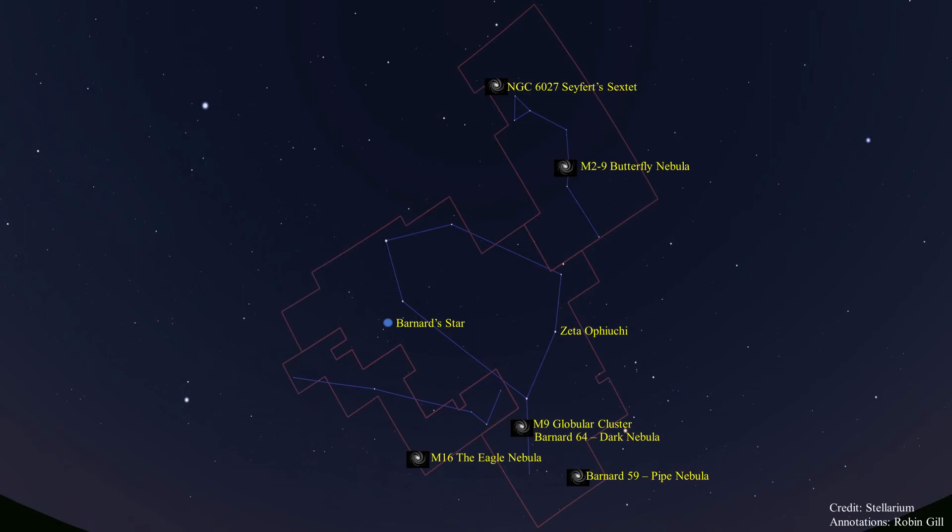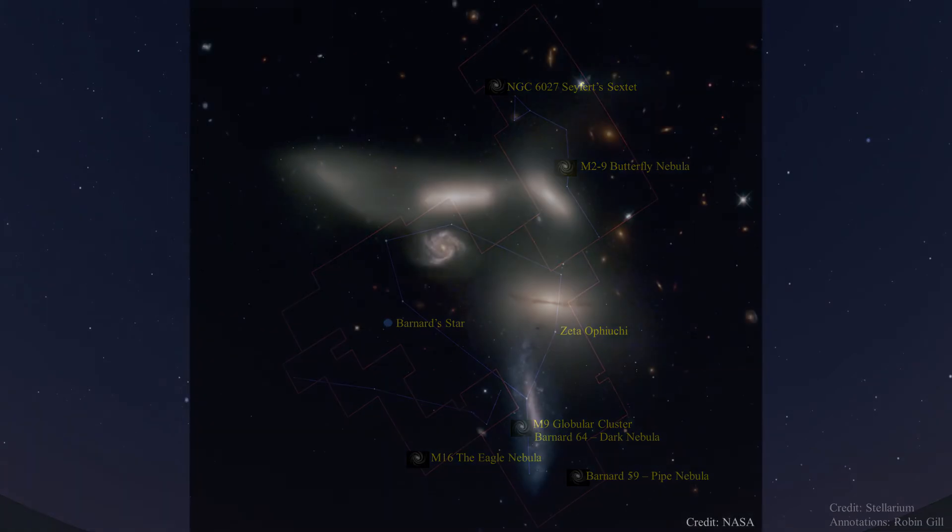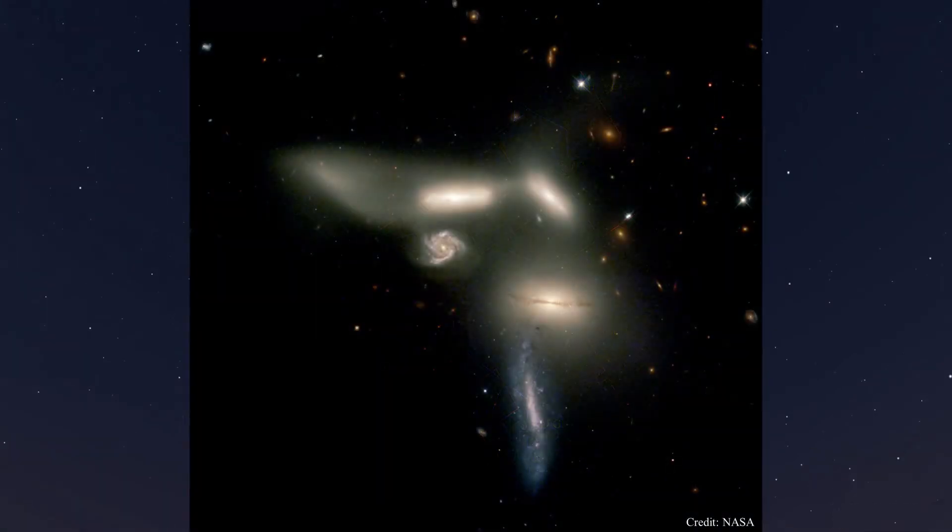Next we have Seyfert's Sextet, NGC 6027, in the Serpent's Head — a group of galaxies about 190 million light years away. The bright galaxy above the pink face-on spiral galaxy is NGC 6027. The group appears to contain six galaxies; however, the small pink face-on spiral galaxy called NGC 6027D is in the background and just happens to be in the same line of sight. This galaxy is 700 million light years away and is not interacting with the other five galaxies.